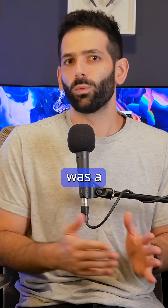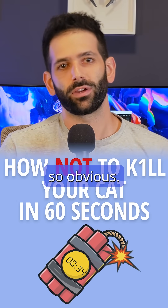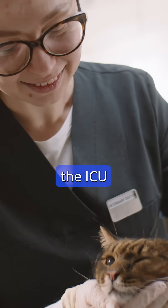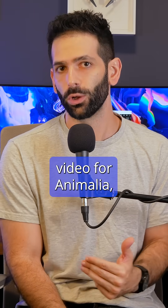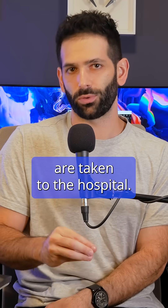I thought 'don't give your cat paracetamol' was a stupid topic for 'how not to kill your cat in 60 seconds' because it's so obvious. But then I interviewed a vet in the ICU in a veterinary hospital for a video for Animalia, and she told me that paracetamol poisoning was the most common reason cats are taken to the hospital.